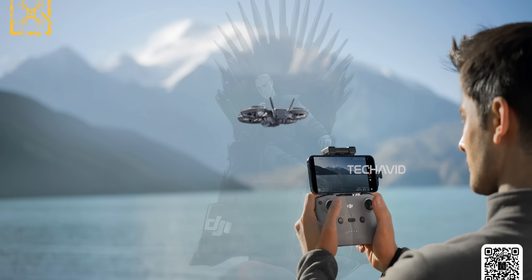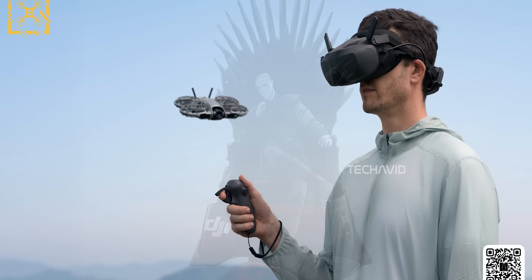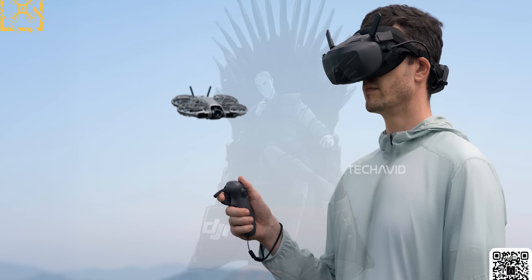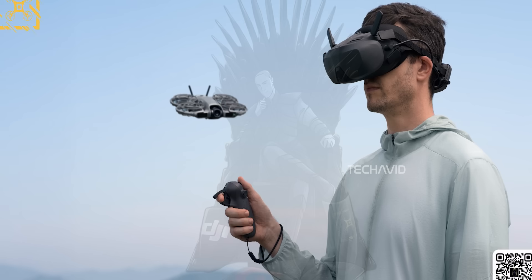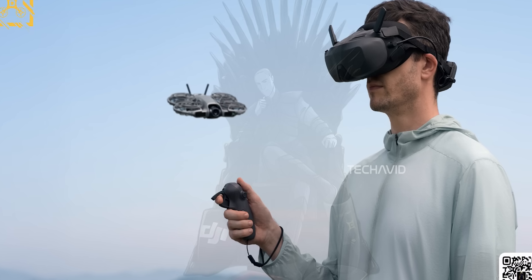Flip to the back and you'll spot what looks like a new digital transmission receiver and antenna setup, likely using DJI's OcuSync 4 tech. That means a stronger, more stable connection when flying with goggles or a wireless controller — basically no delay during FPV-style flights. DJI seems to be pushing this one for both pros and beginners who want a small but capable drone for creative flying, both indoors and outdoors.